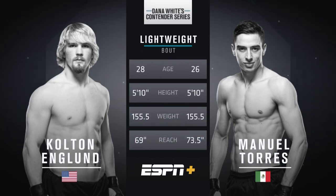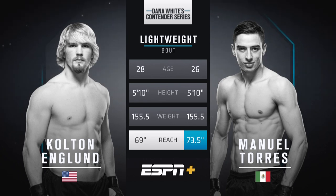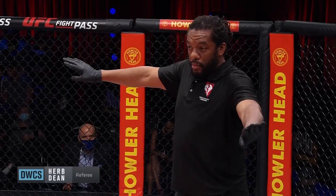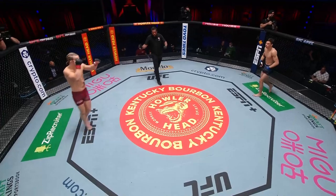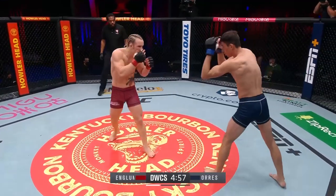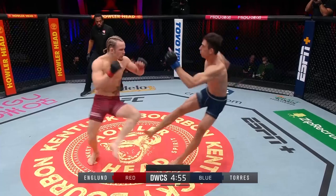Colton England is two years older than the Mexican Manuel Torres. Both fighters are identical on the numbers — 5 feet 10 inches tall, 155 and a half on the weight — but a sizable four and a half inch edge in reach lies with Manuel Torres. Referee for this matchup is Herb Dean. Touch the gloves, quickly underway — England in the red, Torres in the blue.